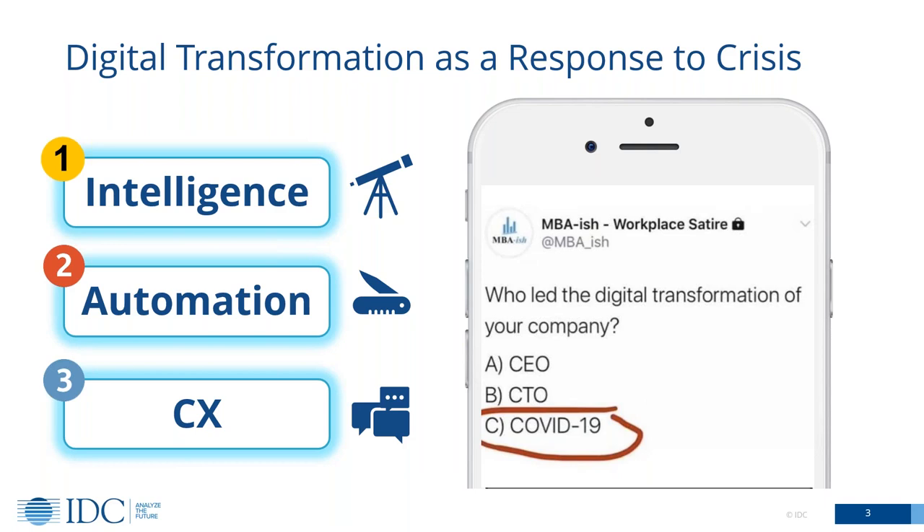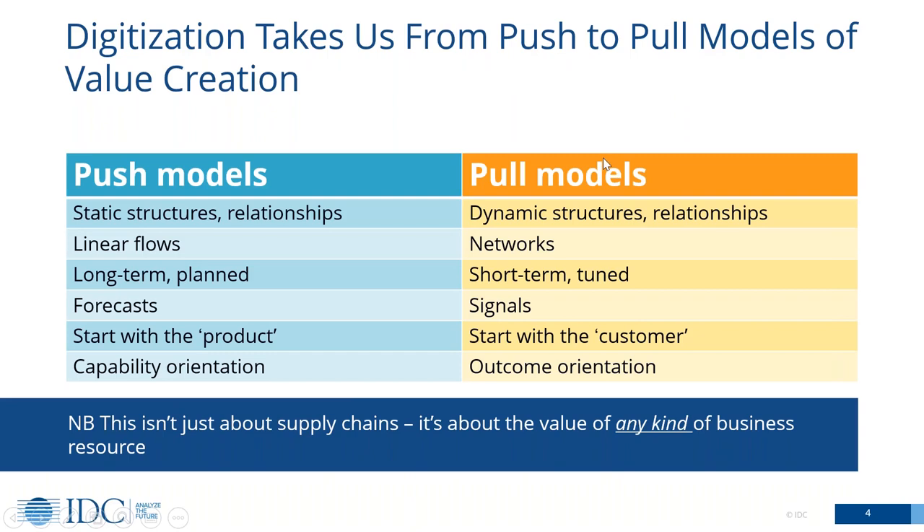Let's go one level down and think about what that means for the way that work gets done and how we make things happen in our companies. The important thing to realize is that when organizations like yours put digital initiatives in place and they start to really mature those initiatives, they're actually starting to create two different ways of working. On the right-hand side, the orange pillar on this chart is the digital world. And on the left side, the blue piece, that's the old-fashioned business world — the old-fashioned way of doing things. And fundamentally, they are completely different ways of looking at how business needs to work.